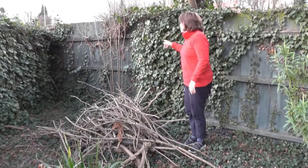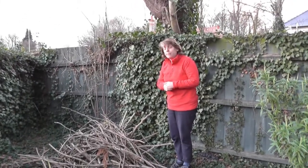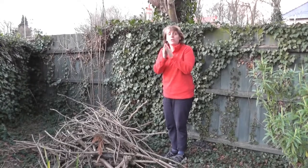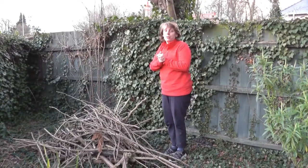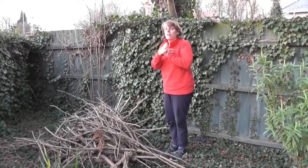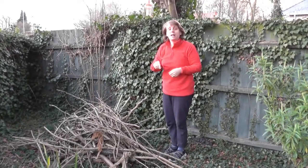Butterflies go to sleep in ivy. So I always make sure there's thick ivy for the butterflies to go to sleep during the winter. In the spring, butterflies come out and they lay eggs on leaves. Tiny, tiny little eggs.